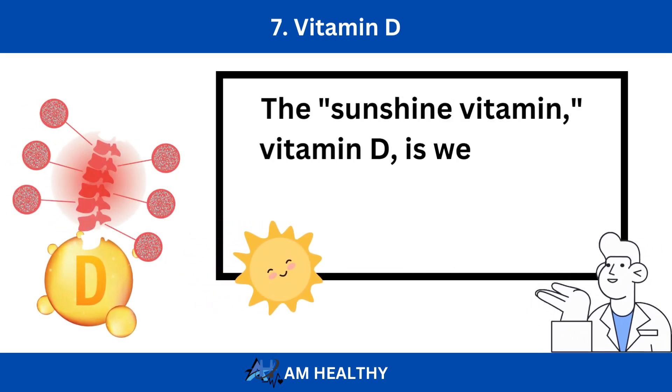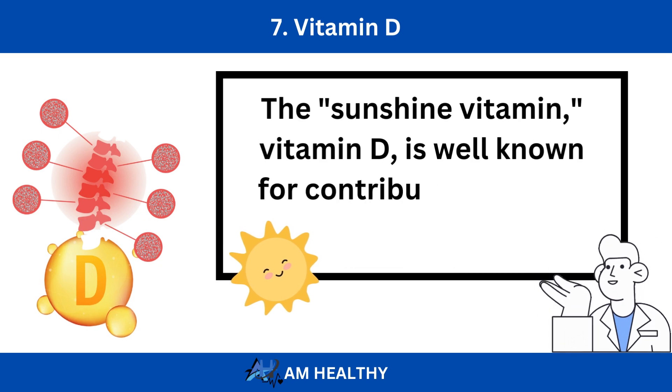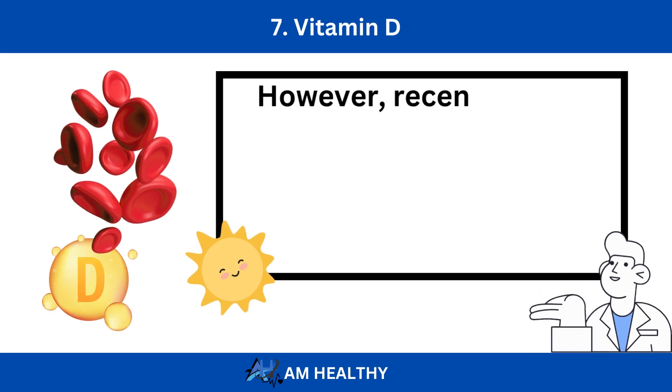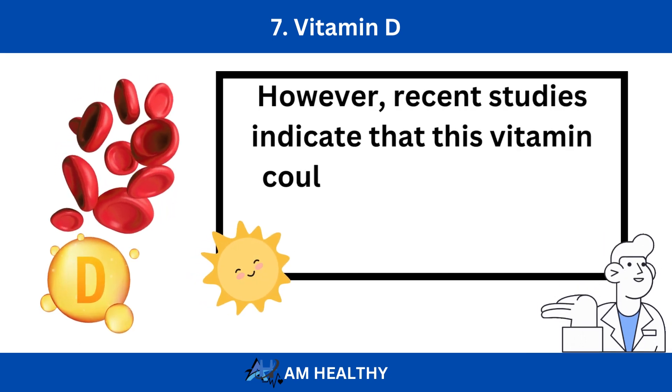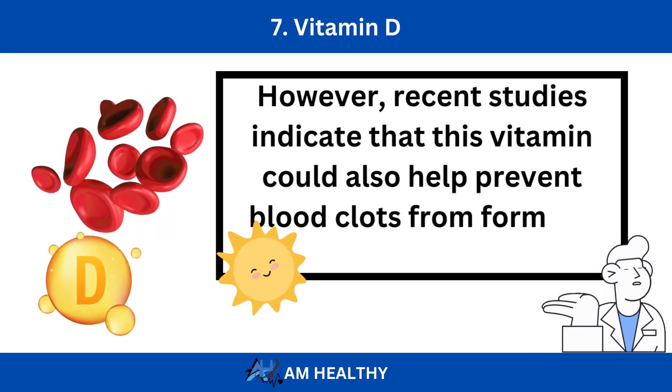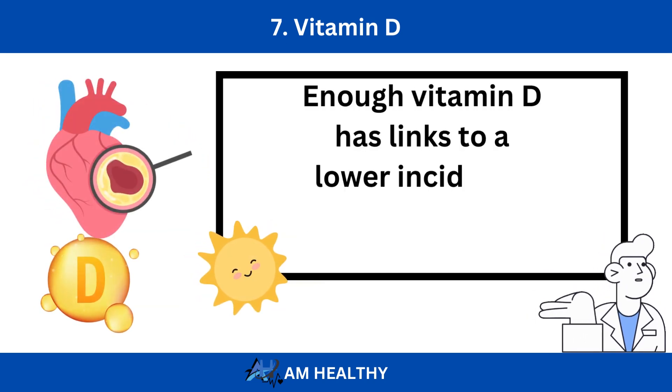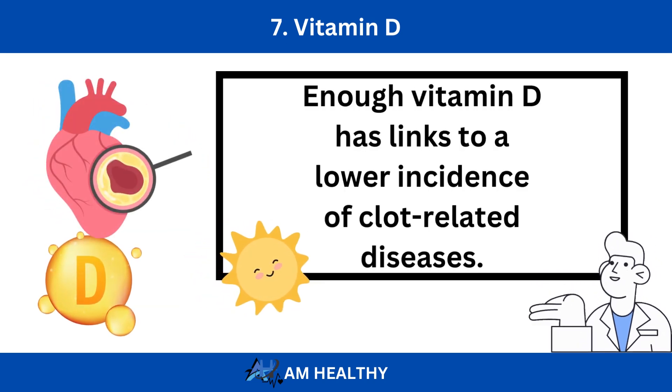Number 7: Vitamin D. The sunshine vitamin, vitamin D, is well known for contributing to bone health. However, recent studies indicate that this vitamin could also help prevent blood clots from forming. Sufficient vitamin D has links to a lower incidence of clot-related diseases.